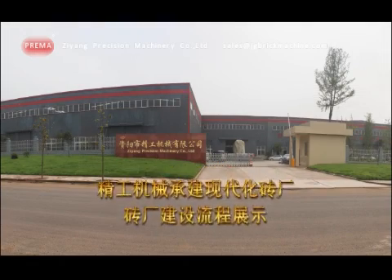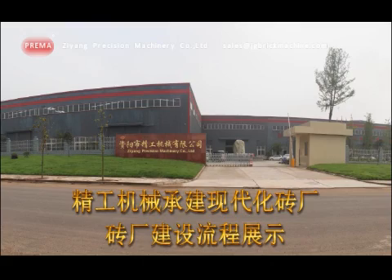Modern Brick Factories, undertaken by Jinggong Machinery. Construction flows of brick factories.